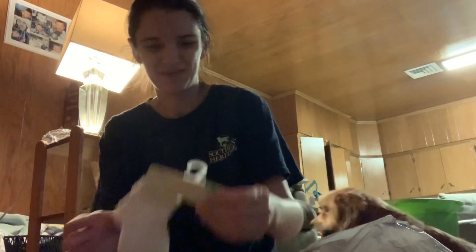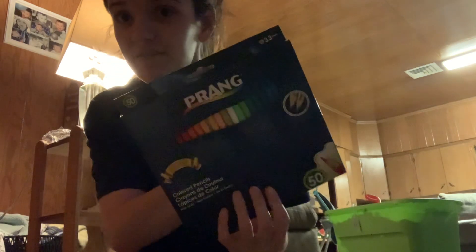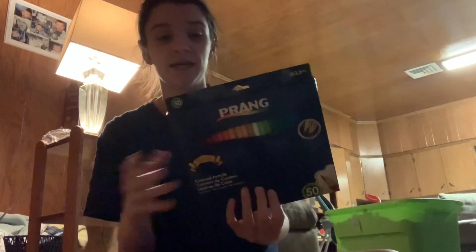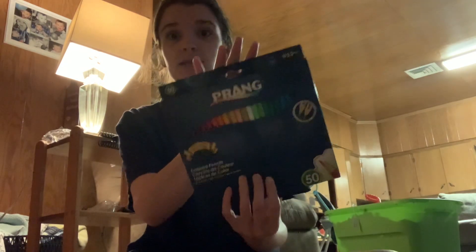Gray and blue, and this white and black. And then I finally found the Prang colored pencils. Be aware — they do have a 36-count for $1.25 and then they have the 50-count for $1.25 as well. My store had both. They're the same price, so why not get the 50-count? So I got those.